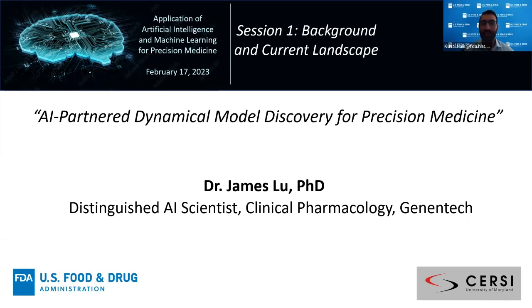Our next speaker is Dr. James Liu. He is a distinguished AI scientist working in clinical pharmacology at Genentech, and his presentation is AI Partner Dynamical Model Discovery for Precision Medicine.